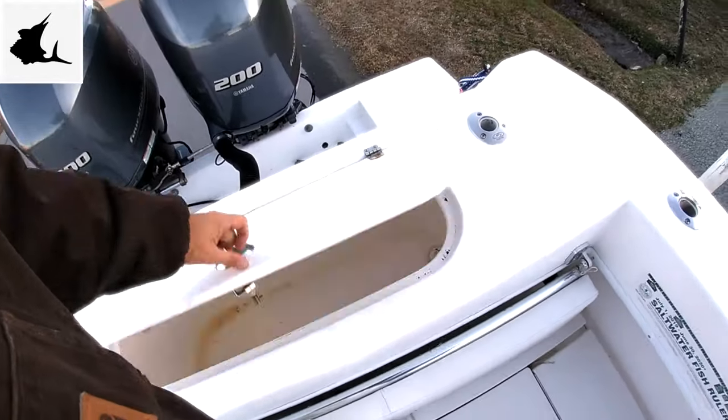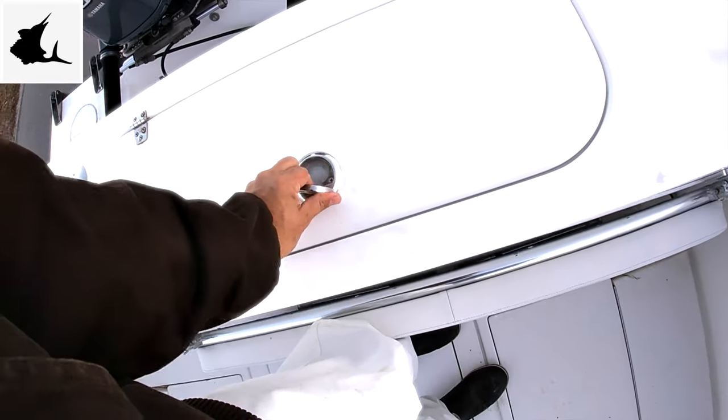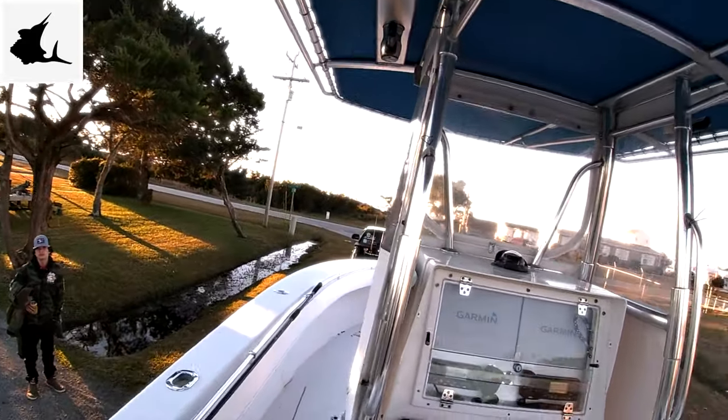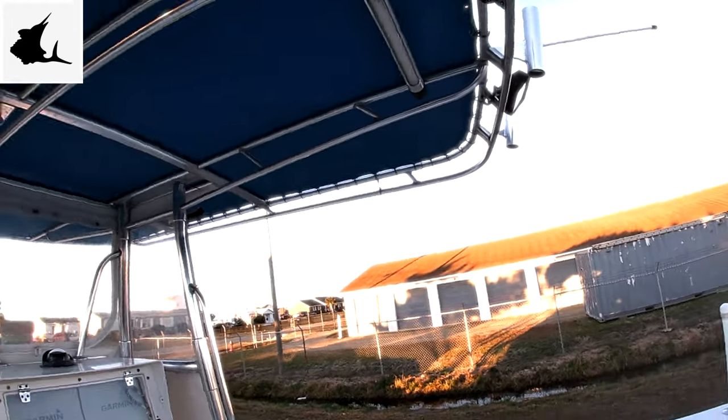Live well right here — when we're baiting we use the live well. I'm running 280 outriggers. My teaser reels are in my truck, I haven't put them on yet but I'll get those on.